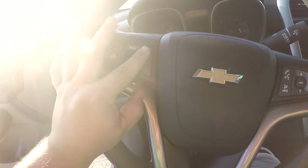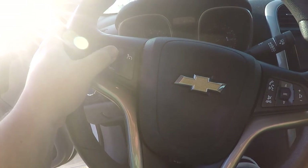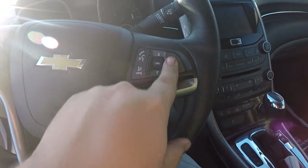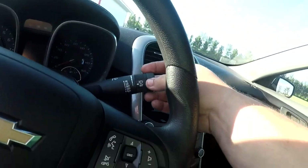On the left side of the steering wheel, you got your cruise control setting: on or off, cancel, set, resume, up and down. On the right side, you got your radio source, volume, and call option. Then you got your wiper settings.